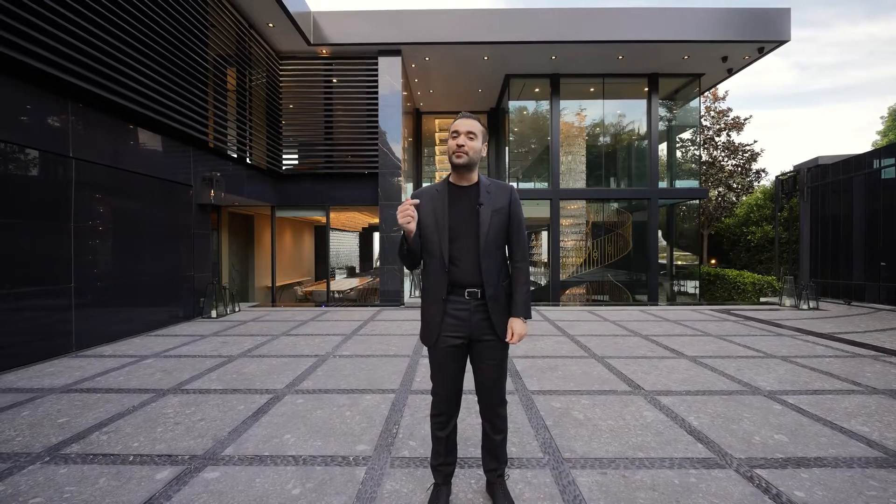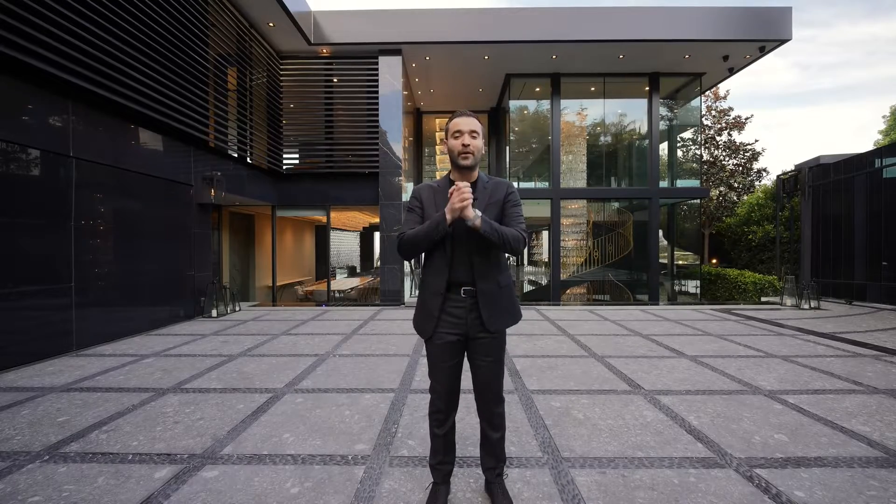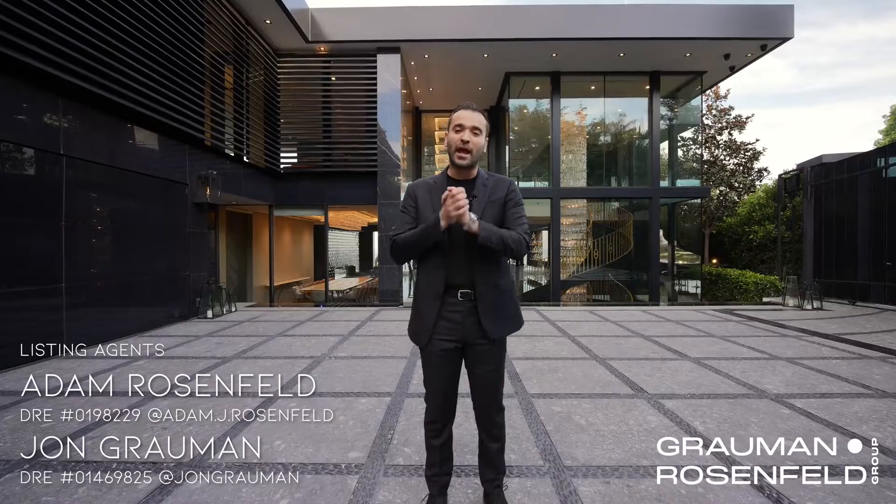As always, you can find more information about this property in the description of this video. Before we start our tour, I want to give big thanks to the listing agents Adam Rosenfeld and John Grauman for allowing us to tour their amazing listing. And now let's begin.